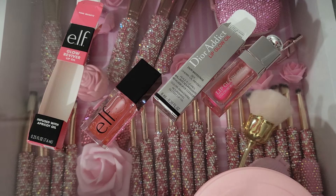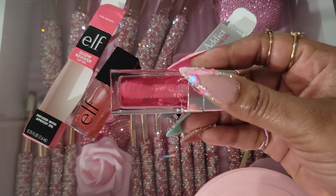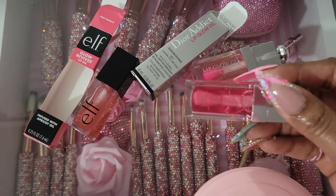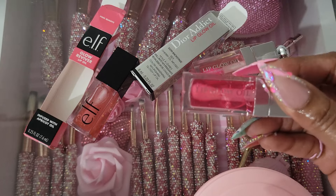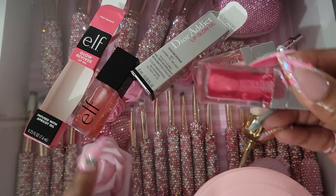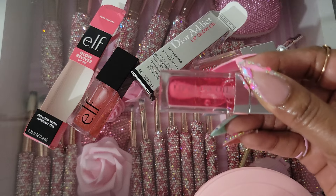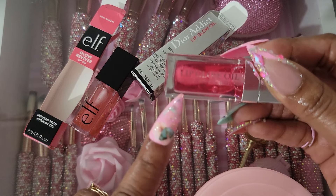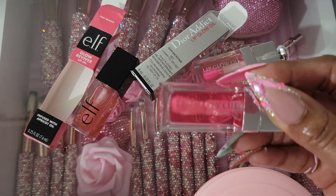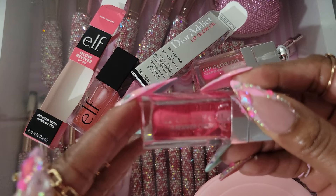A while back, before they even came out with the e.l.f., I found this on Amazon. The packaging looks just like the Dior — just like it — but it's not. It's a dupe and I paid $5 for this. It's good, I do like it, but from now on I'll be buying the e.l.f. — I won't be buying this. The e.l.f. is a little better than this. But this is cheaper, and I've actually had four to five containers of this — that's how much I liked it. But the e.l.f. is a little better.